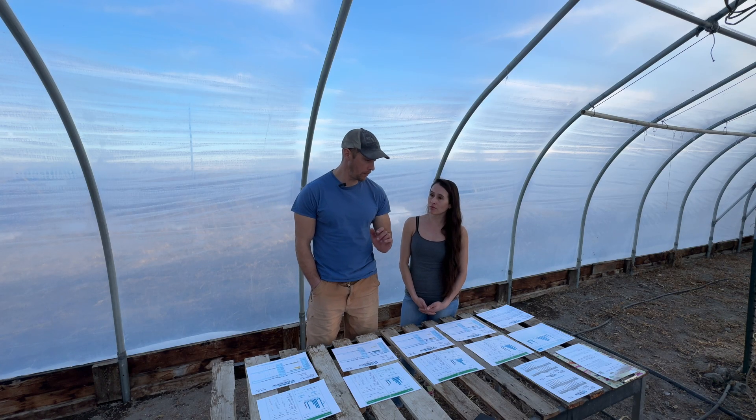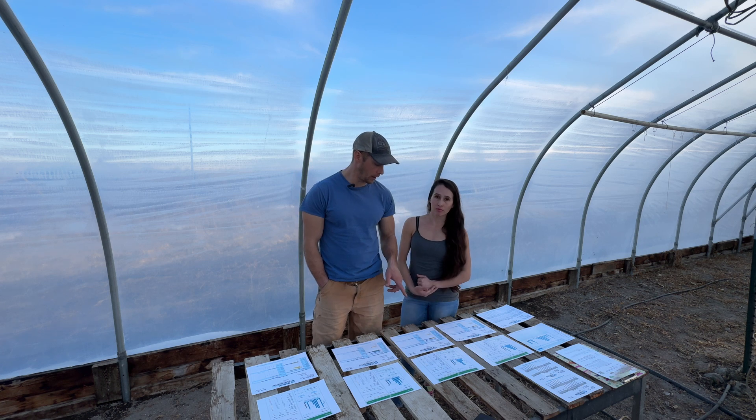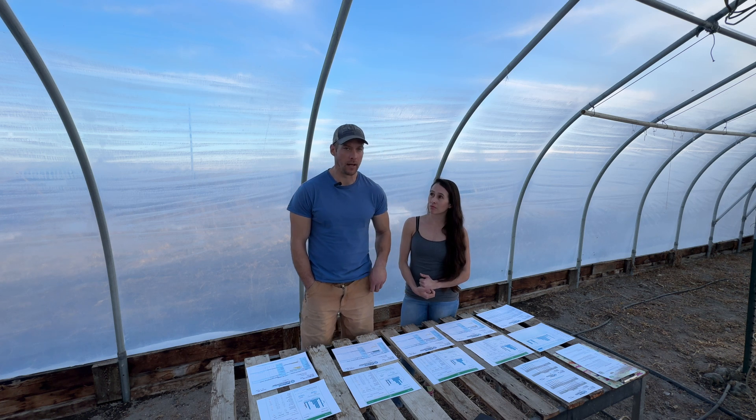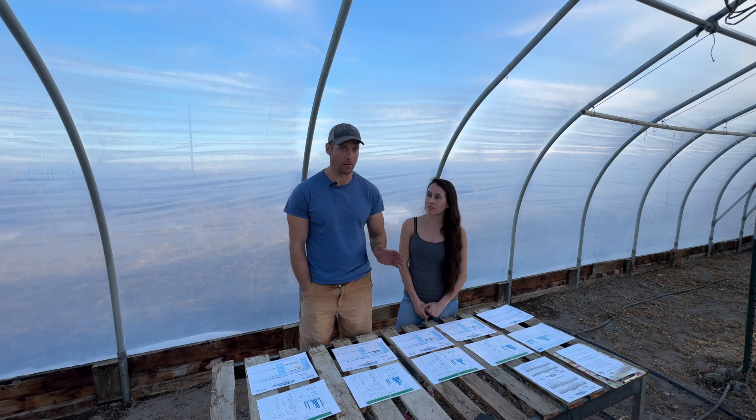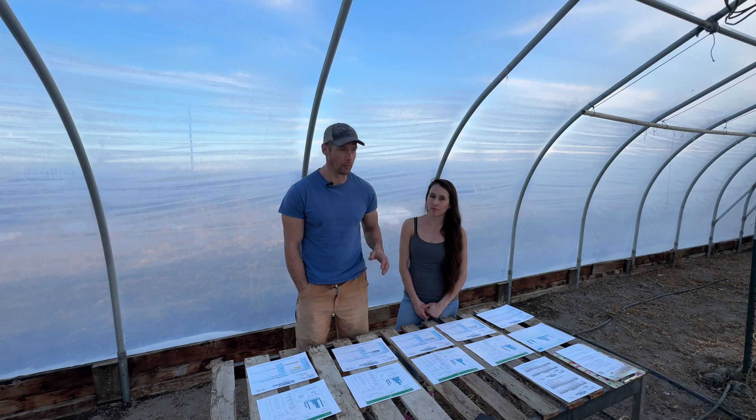Coming down from 8.1 or 8.2 to 7.9 is a good change. When you get your soil test back, pH is very important and you want to be as close to seven as possible. That's neutral and that's optimal growing for most things.